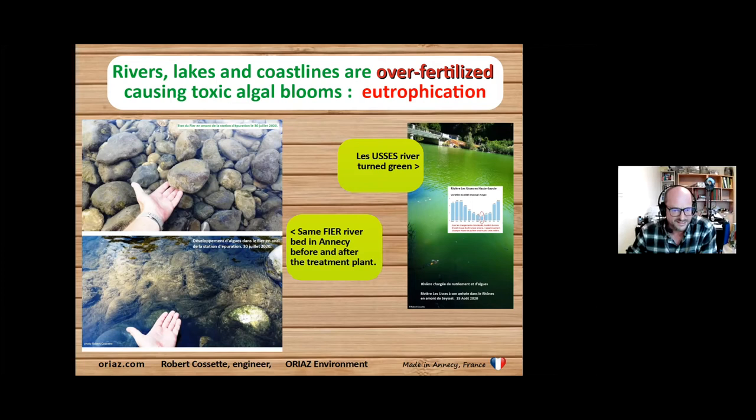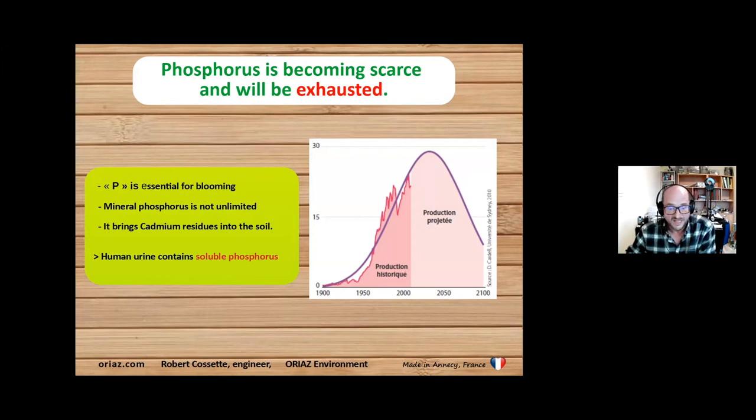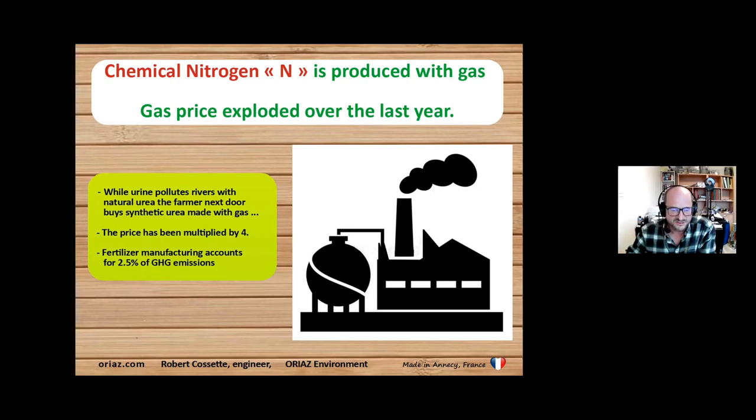Algal bloom and eutrophication take place even in the French Alps. There will also be a big problem with the phosphorus peak we are about to reach — we will lack phosphorus for agriculture in maybe 20 to 30 years. We manufacture urea from gas while we pollute our rivers with our natural urea. Sewage plants have many failures — for example, in Paris, the largest sewage treatment plant burned a couple of years ago, and for a couple of days or weeks, the waste of two million people was going to the Seine and polluting everywhere. So we are not using the proper tools with flush toilets.